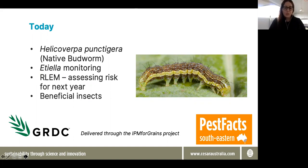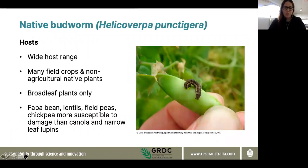We're going to focus on a couple of different pests today and some beneficials. I'm going to spend a bit of time focusing on helicoverpa punctidora, known as native budworm. Also do a reminder about ETL and monitoring, which is quite topical at this time of year, and discuss a little bit about red-legged earth mite control in relation to controlling diapause egg development for a bit of forward planning for next year.